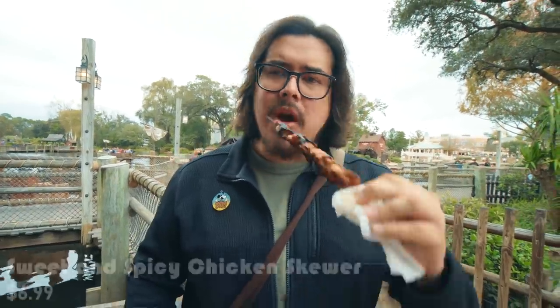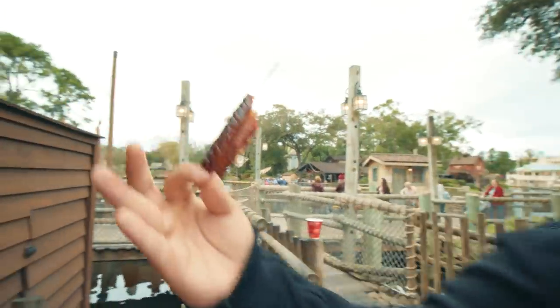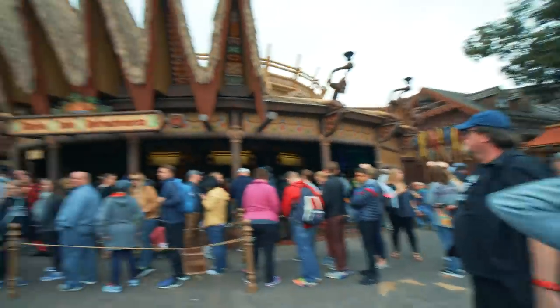Now let's try the chicken skewer. It's also really good — the chicken is very tender and juicy, you get a little sweetness, and after the sweetness fades there's a mild heat. I love the fact that it's grilled and charred to perfection. Amazing!